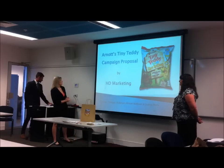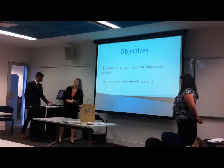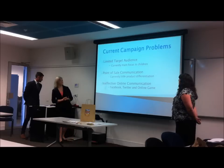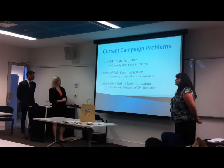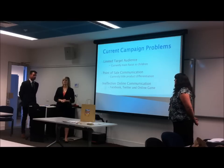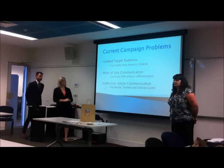Our objectives for today are to increase the target market to emphasise parents and to also improve communication to parents. Currently we've seen a few problems with the campaign — one of those is that the target audience currently mainly focuses on children.